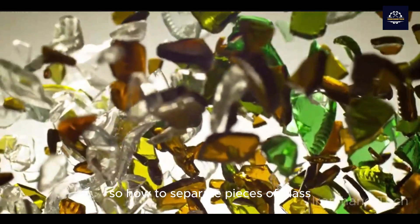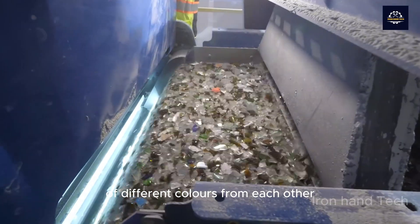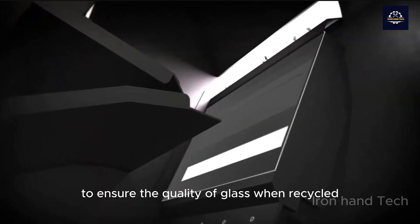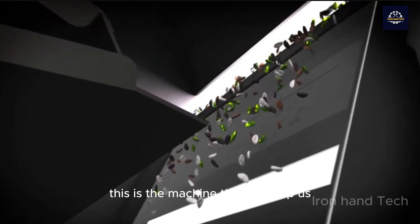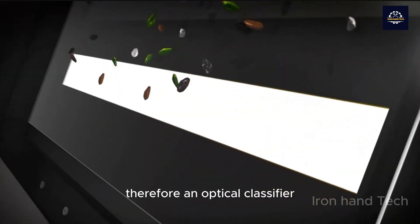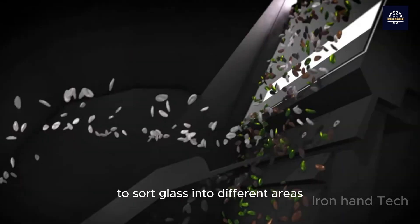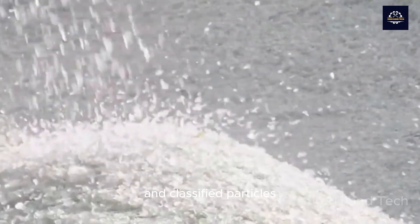So how to separate pieces of glass of different colors from each other without picking up each piece by hand, to ensure the quality of glass when recycled? This is the machine that will help us — an optical classifier that uses lasers and air flows to sort glass into different areas and classify particles.